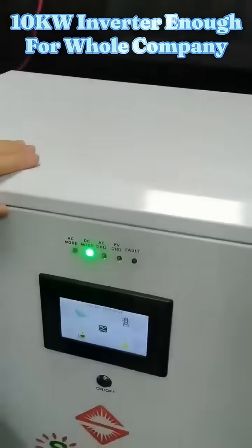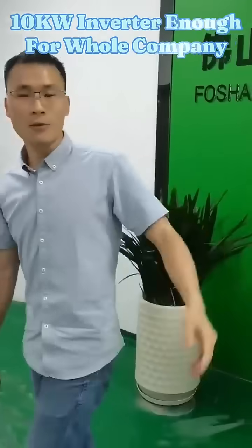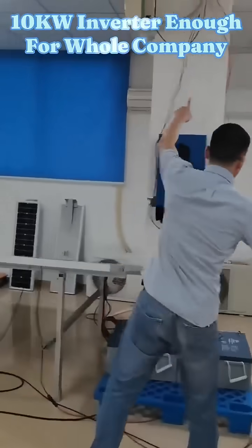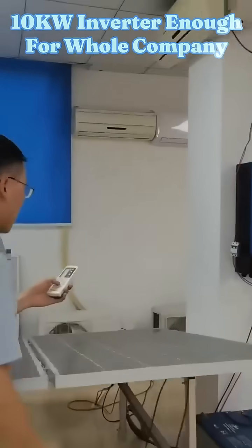I will turn on our three pieces of air conditioners. Then you will see our motor's capacity. This is our air conditioner running on our power.